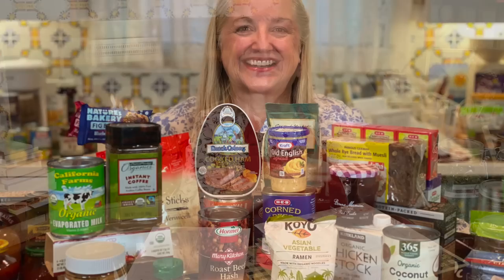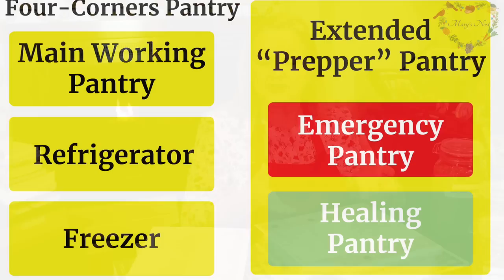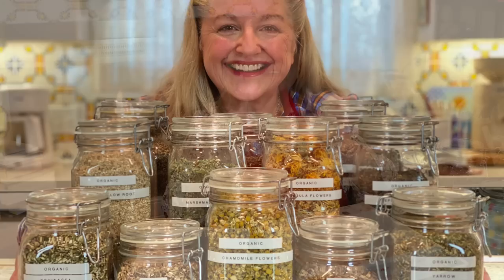The healing pantry is an area you designate within your prepper pantry — just like your emergency pantry, which is the part you dedicate to foods and supplies needed if you don't have electricity or clean running water. Similarly, the healing pantry is where you carve out space to store the various herbs, spices, and supplies you need to make your home remedies. And within that healing pantry, where you keep all your raw materials, you'll have a little area I call my herbal medicine cabinet — where I keep things that have been prepared and turned into home remedies.